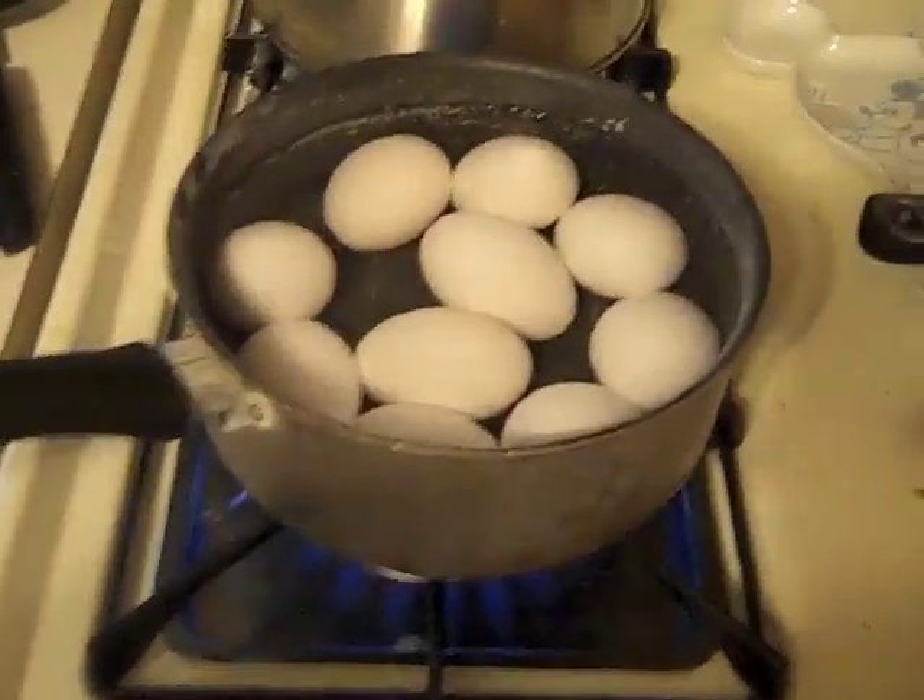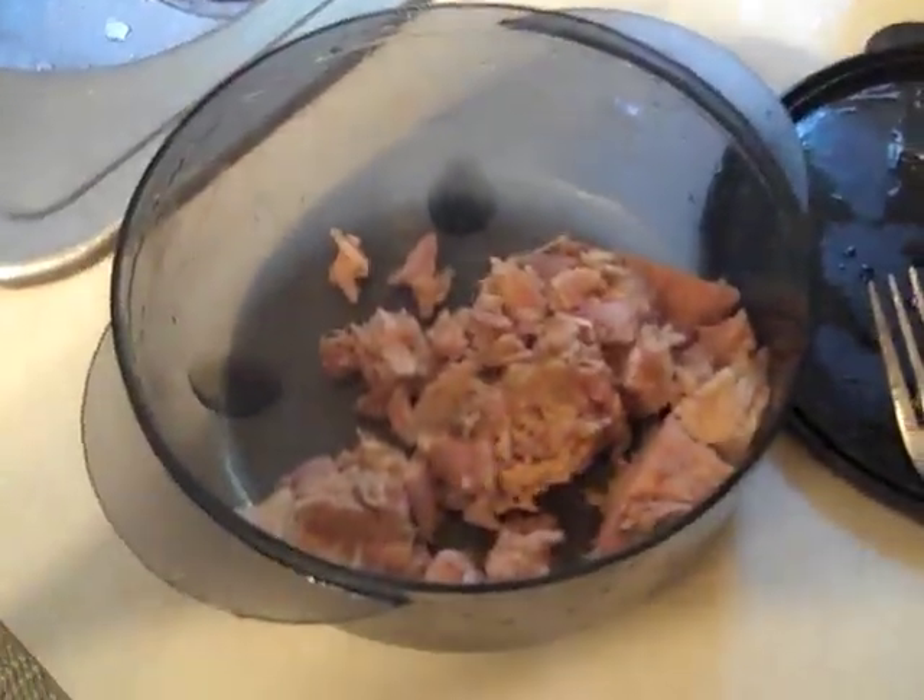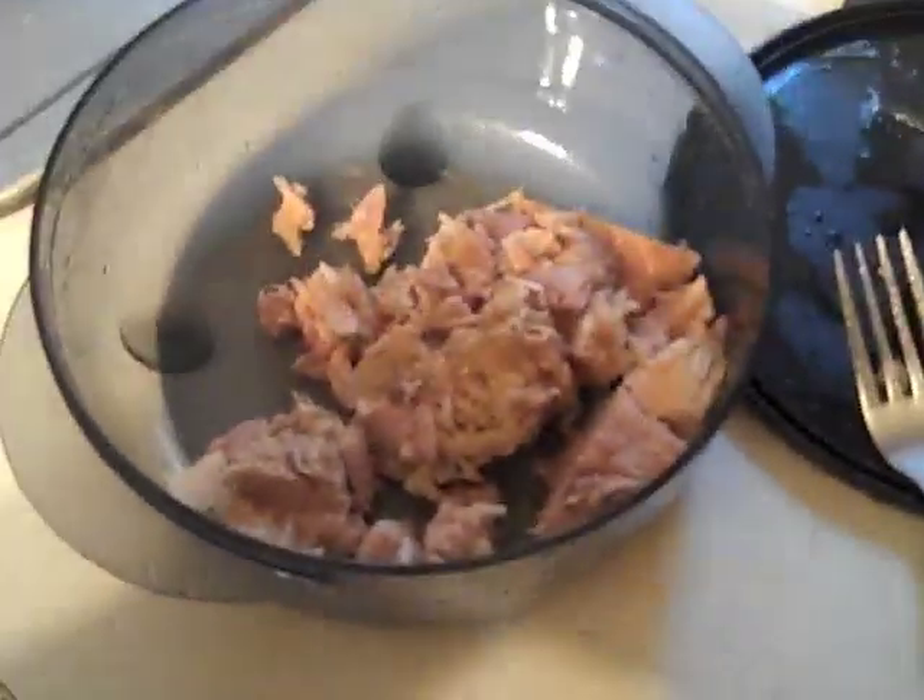We got the eggs on — 10 eggs boiling up. Now we are doing the tuna fish. Just one can of tuna fish in there.